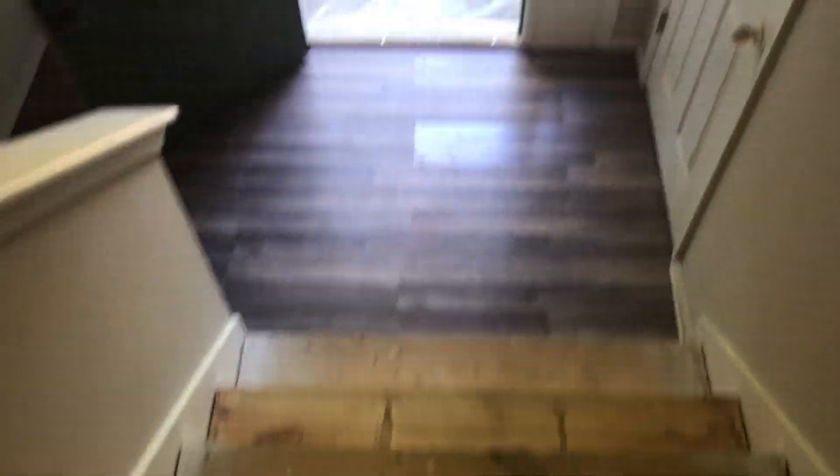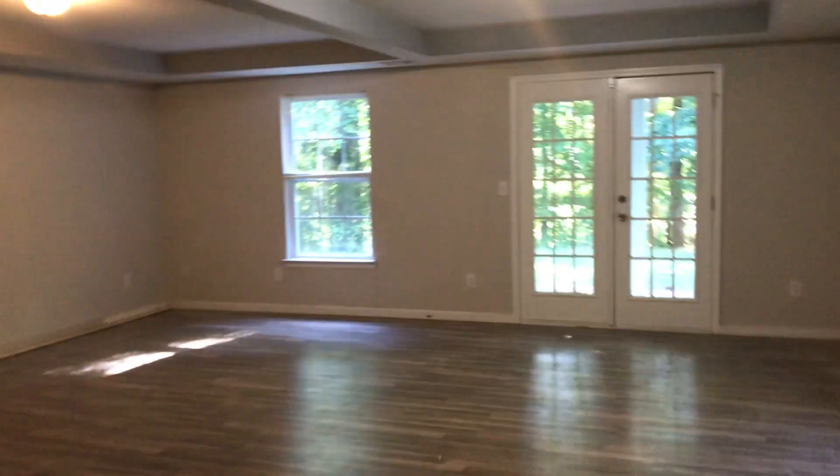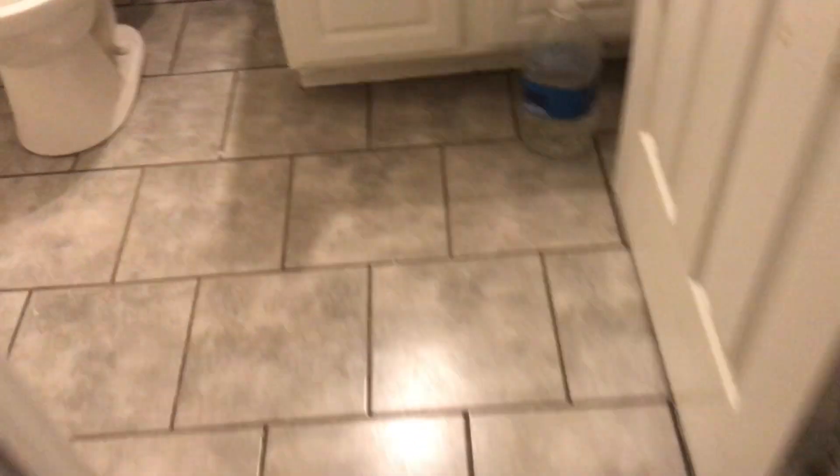Be careful going down these steps because we've got them taken up. The LVP is down here, we've got the painting done. One of the concerns you have when you're doing a tile floor is making sure your eye line is right.